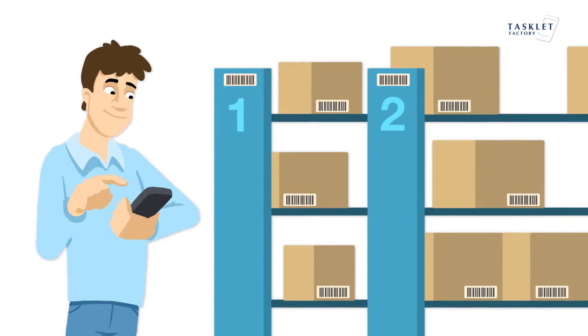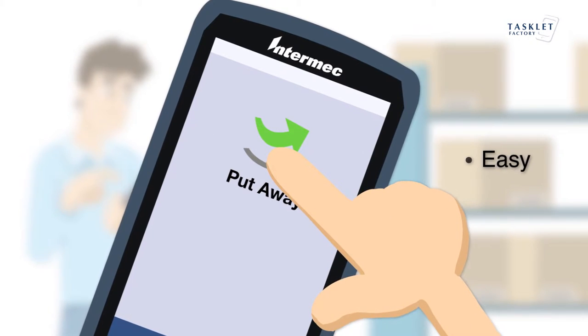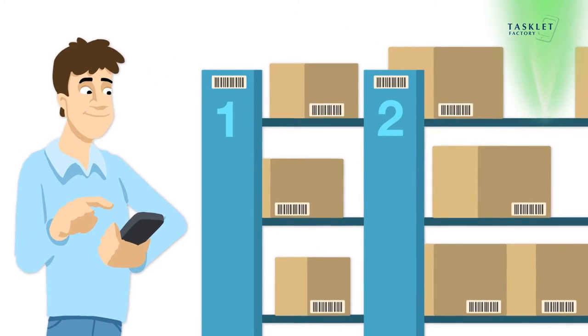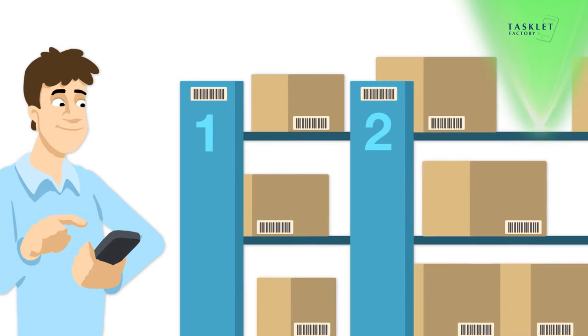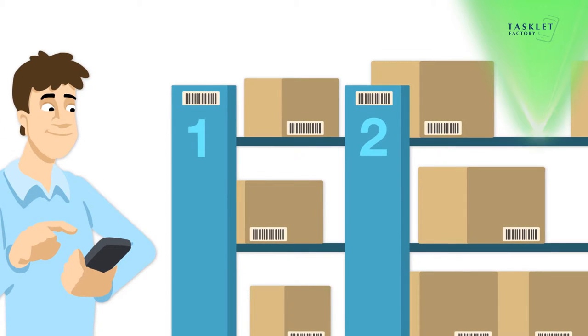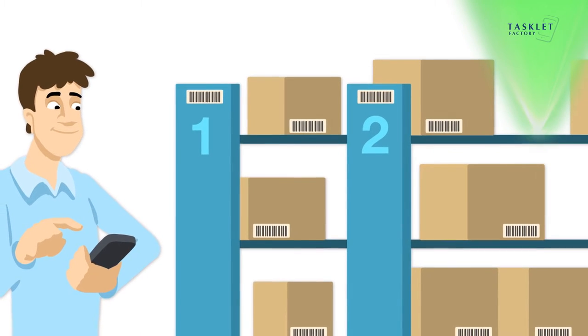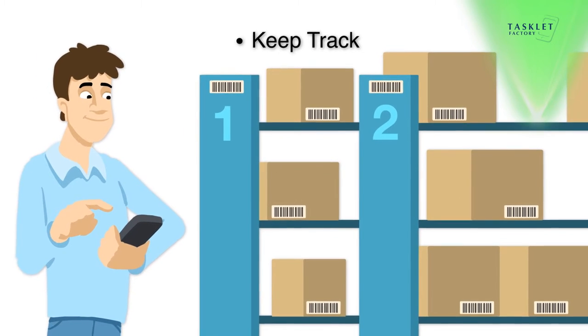Let's start stocking the items. With Mobile WMS it's easy to place items either in their designated places as suggested by NAV or AXE, or by individual decisions to stock the item in a more suitable place. During put away, Mobile WMS updates the information in NAV or AXE to keep track of the item's location.